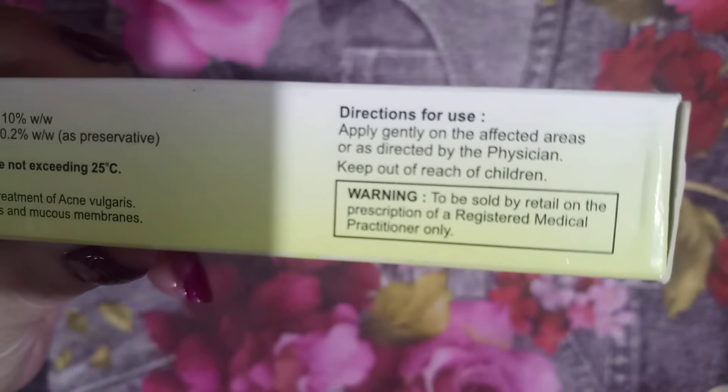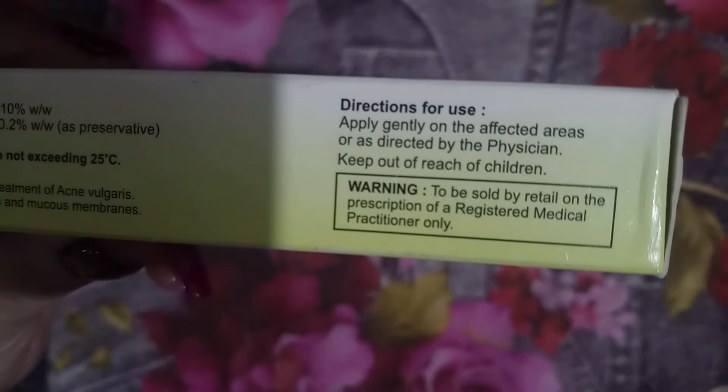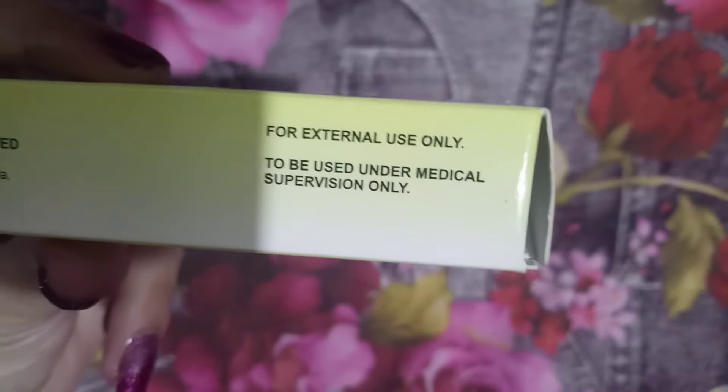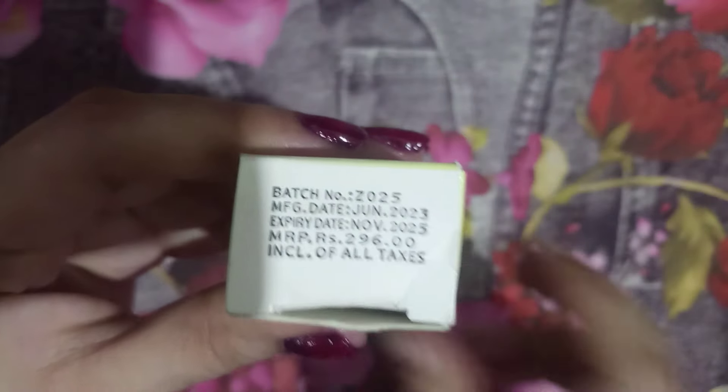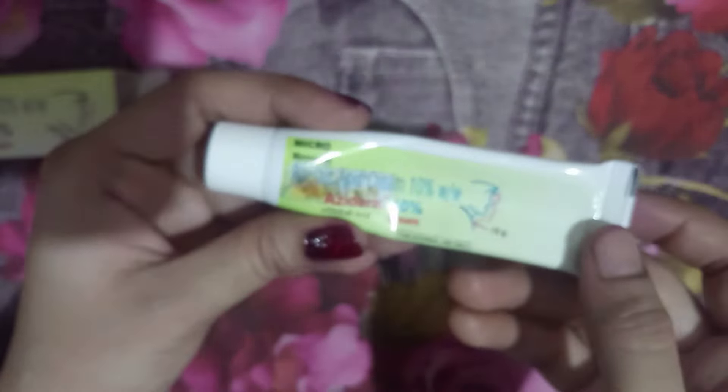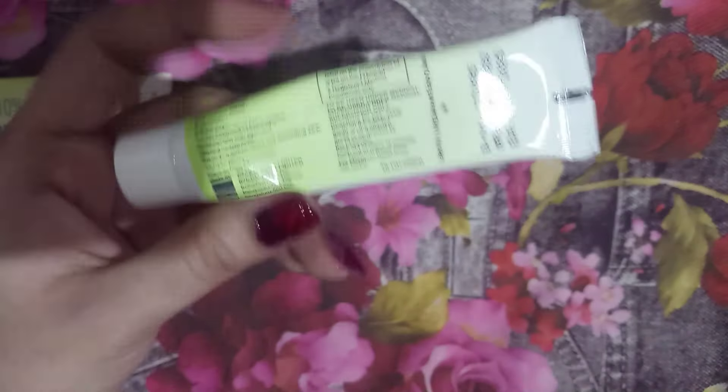Hello everyone, welcome to another new video. I hope all are doing well. Today I am going to review Azelaic Acid Cream 10% weight by weight, 15 gram, and the price is 296 rupees — Azederm 10% cream. I bought this from a medical store and this is a non-sponsored video. The product is made in India. The composition is Azelaic Acid 10% and Benzoic Acid 0.2%.